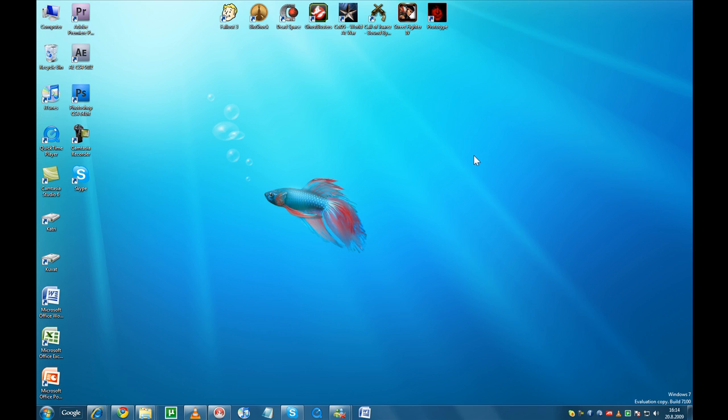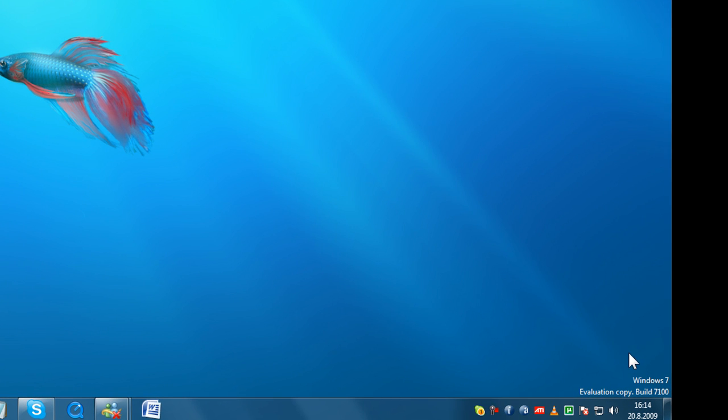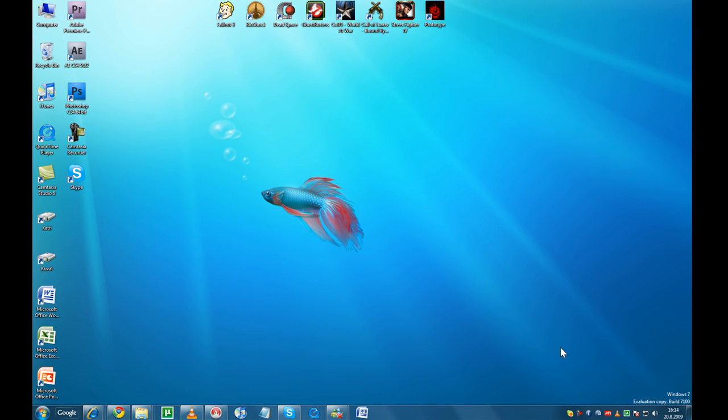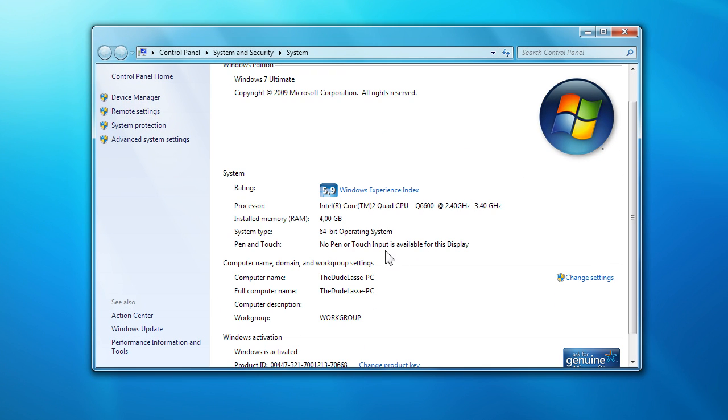Hey guys, it's LP from TechnoBuffalo, and today we'll be taking a tour of Windows 7, looking at the new features and how they work. This is the release candidate version, beta build 7100, and I'm running this overview on a mid-range setup — an Intel quad clocked at 3.4 gigahertz and 4 gigs of semi-fast RAM.